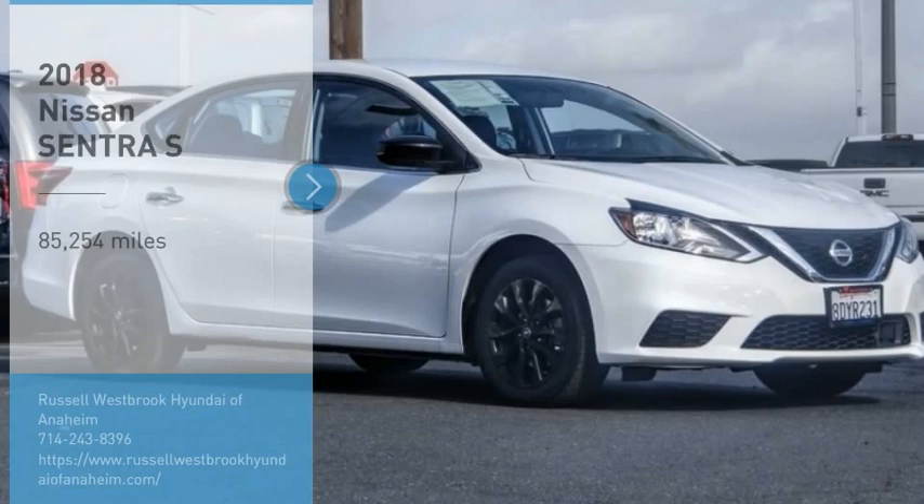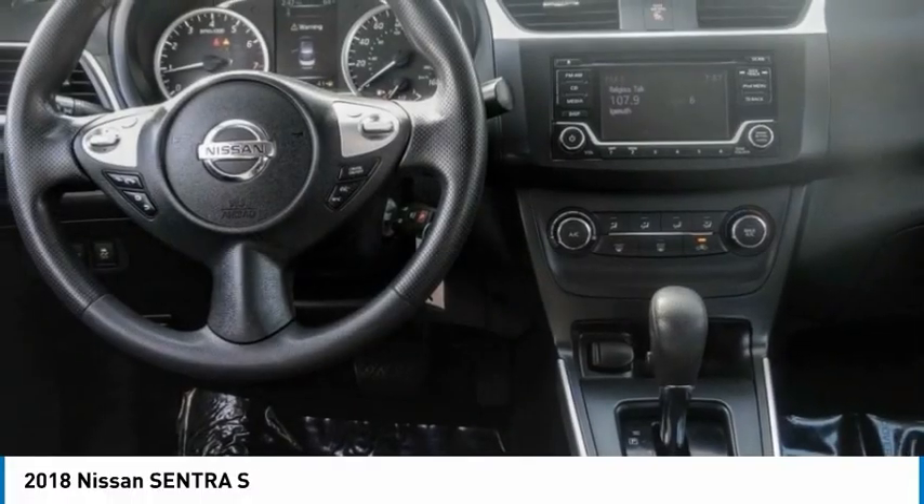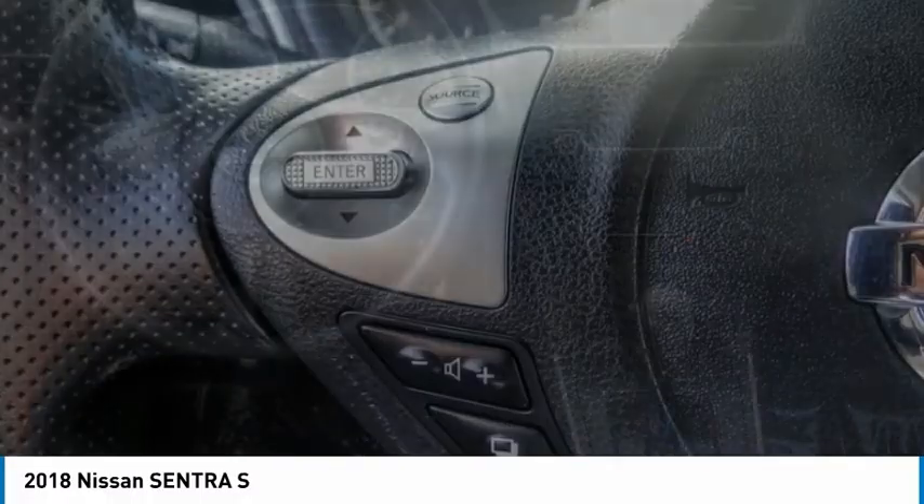Looking for the right vehicle? Check out the 2018 Sentra. With its spacious and versatile interior and stellar fuel efficiency, the Nissan Sentra is the obvious choice for anyone who wants to enjoy a stylish and comfortable ride.